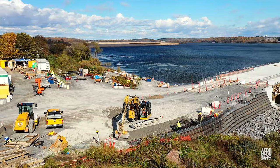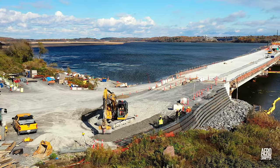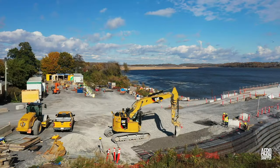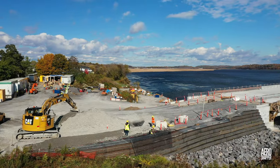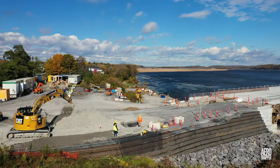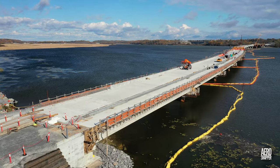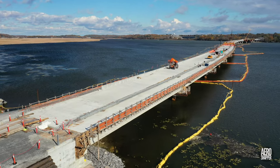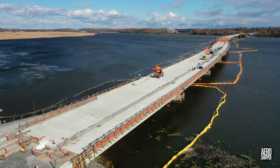We haven't paid a lot of attention to the West End recently, so let's start there. A great deal of work has been going into the Green Wall on the south side and it's almost complete. It makes a smooth transition onto the bridge proper, where concrete has been laid out to about the halfway point of the concrete section.